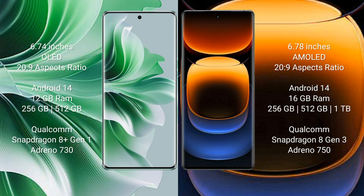Vivo iQOO 12 Pro comes with 16GB RAM and 256GB or 512GB internal storage, Qualcomm Snapdragon 8 Gen 3 processor, and GPU Adreno 750.